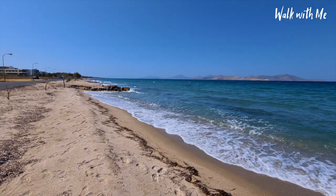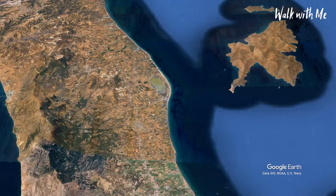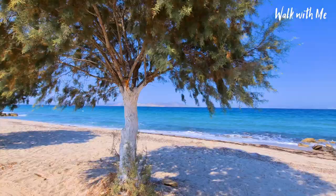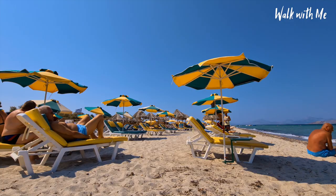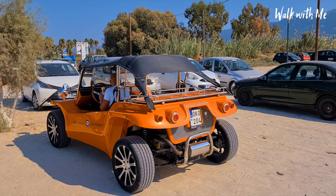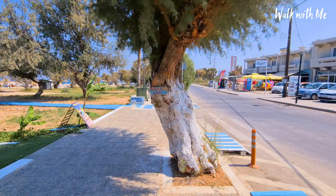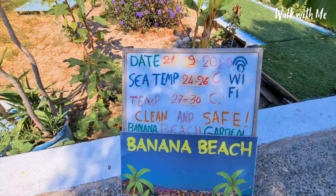This is Tingati beach and it's got some really beautiful beaches, let's go and check them out. I've decided to come to this part of the beach in Tingati which is called Banana Beach - it's actually got free wi-fi apparently. There you go, it tells you the sea temperature, the air temperature, and the fact there's free wi-fi. Let's go and have a look.